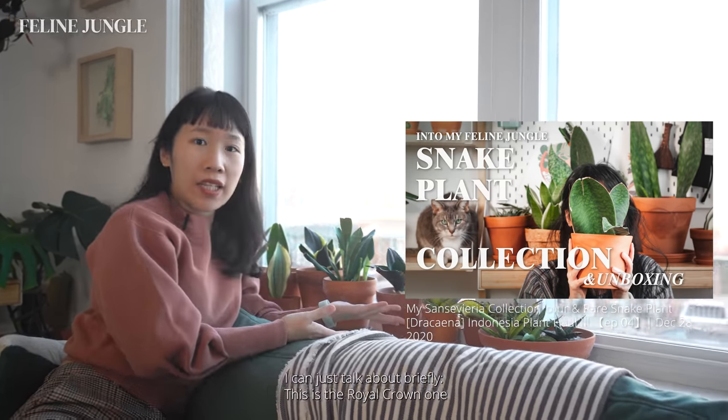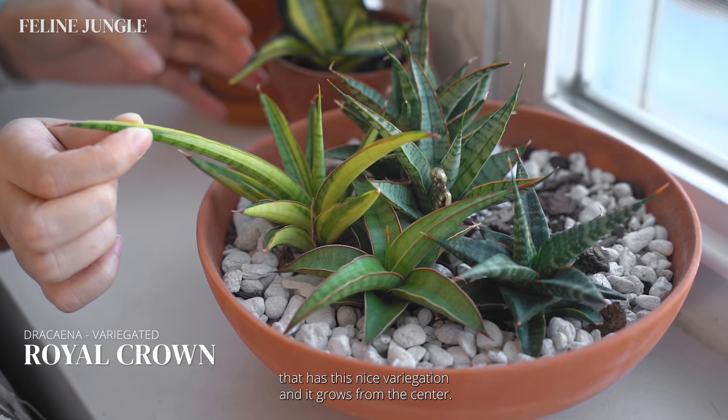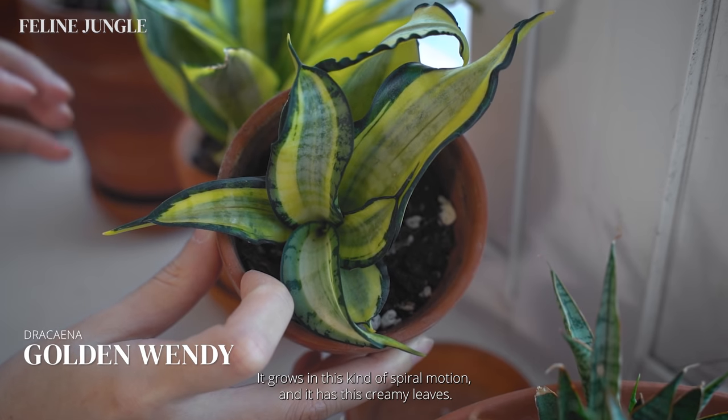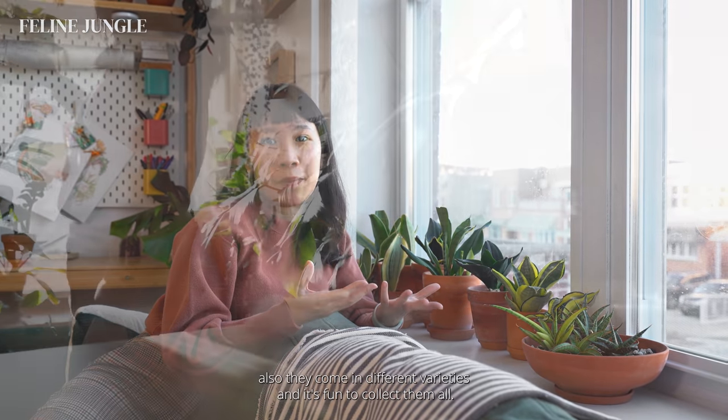Here are some varieties I can talk about briefly. This is the royal crown one with nice variegation that grows from the center. Then I have a golden one that I imported from Indonesia — it grows in a spiral motion and has creamy leaves. I can do an update on these plants since they've done so much better and grown so much more since I imported them. This plant is probably the runner up in today's video on plants that just refuse to die.